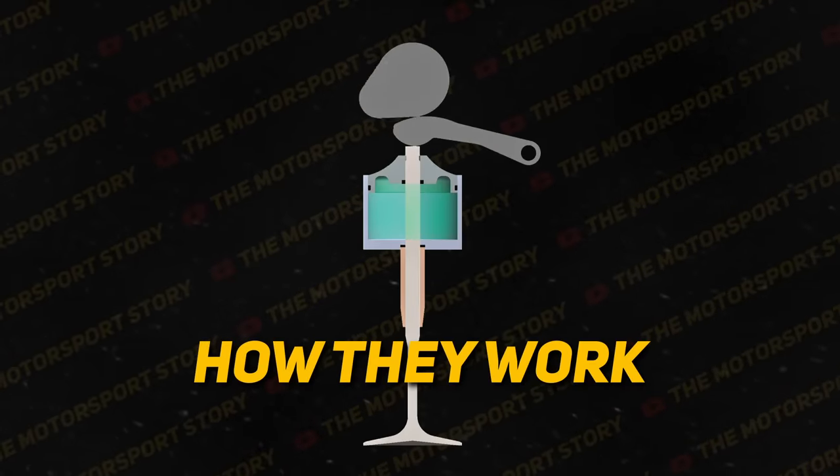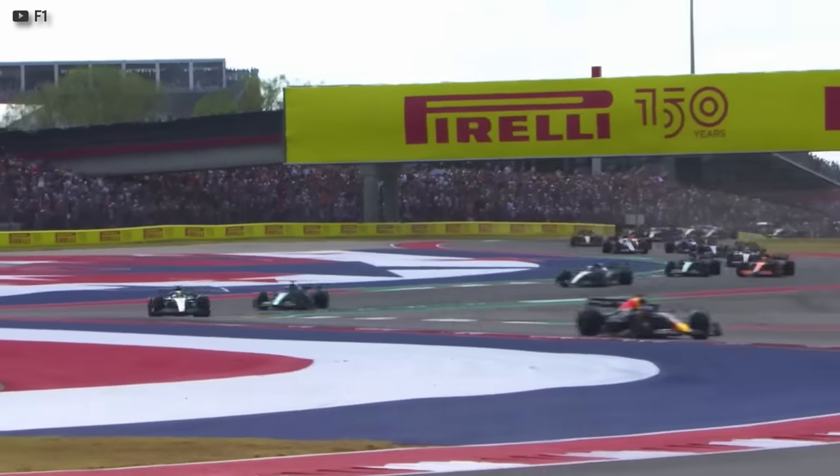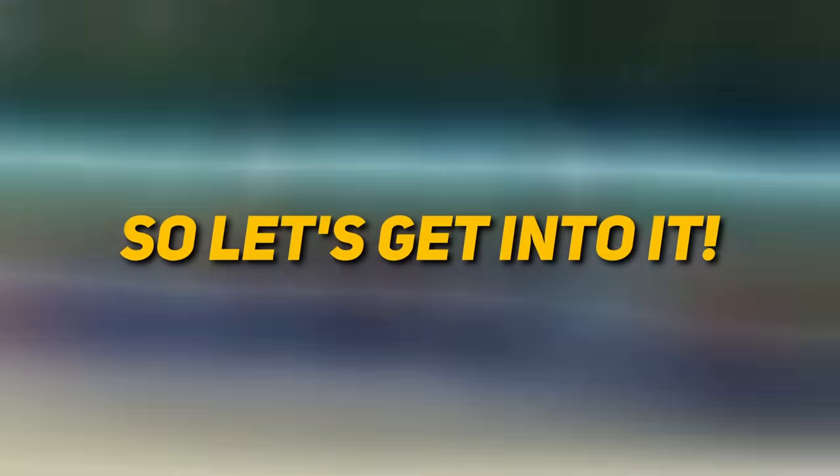We'll cover why they were invented, how they work, and the incredible benefits they offer in racing's most demanding applications. So let's get into it.